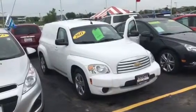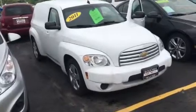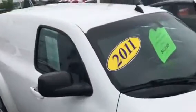Hi, this is Amanda Kabicki from Frank Boucher Chevrolet in Racine. Just wanted to send you a quick video on this awesome 2011 Chevrolet HHR Panel. This HHR has been inspected by our certified technicians and does come with the Carfax.